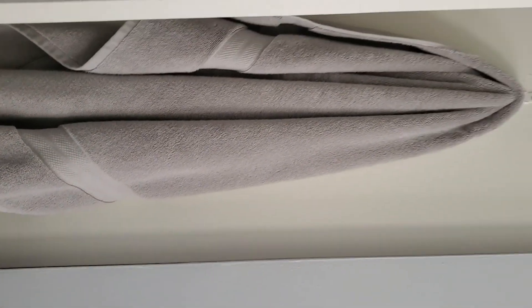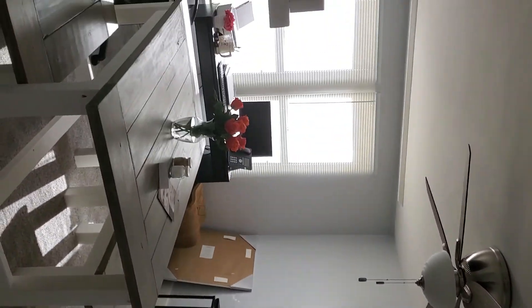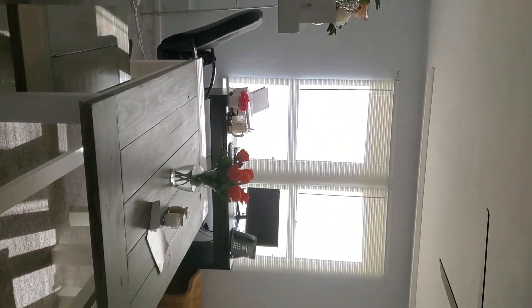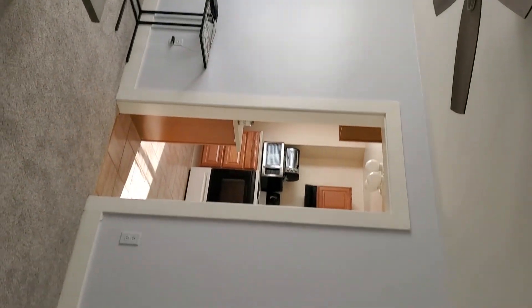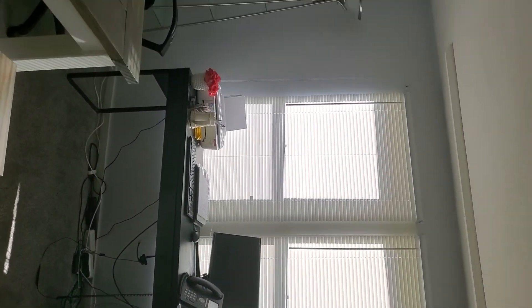Here you have the bedroom again, and the closet is behind the door. Going back, you have the dining room area. Lots of ceiling fans in here. You have a closet, so I guess this could be somebody's bedroom.